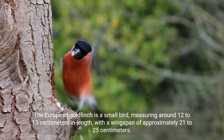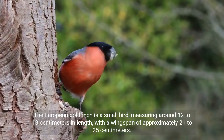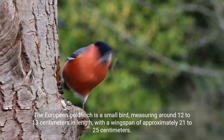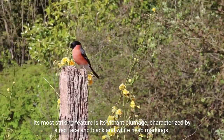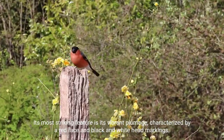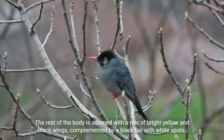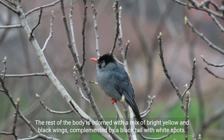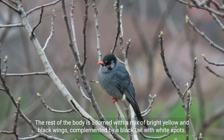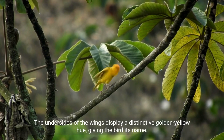The European goldfinch is a small bird, measuring around 12 to 13 cm in length, with a wingspan of approximately 21 to 25 cm. Its most striking feature is its vibrant plumage, characterized by a red face and black and white head markings. The rest of the body is adorned with a mix of bright yellow and black wings, complemented by a black tail with white spots. The undersides of the wings display a distinctive golden yellow hue, giving the bird its name.